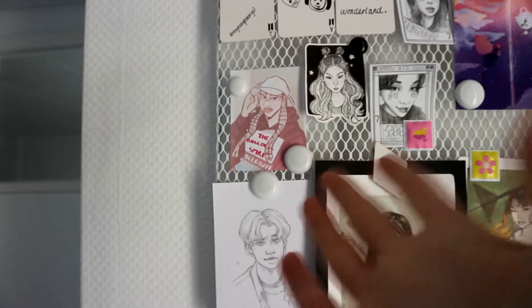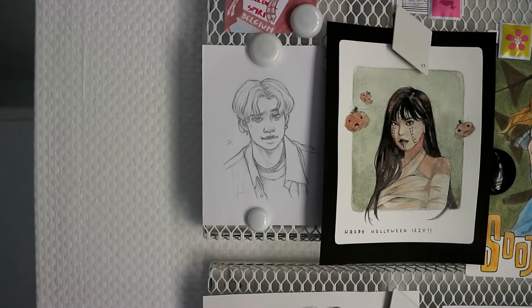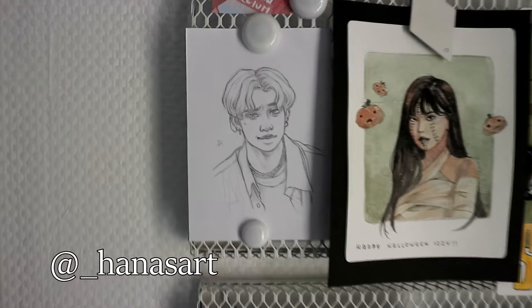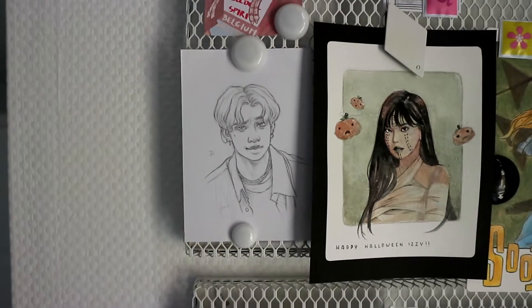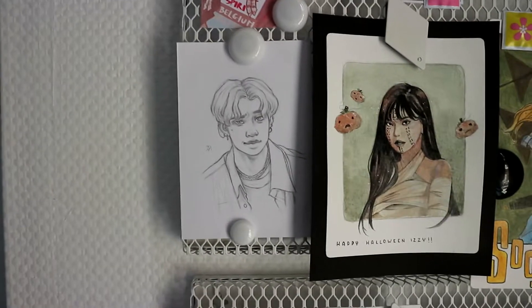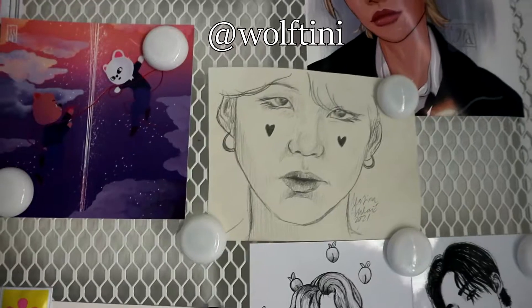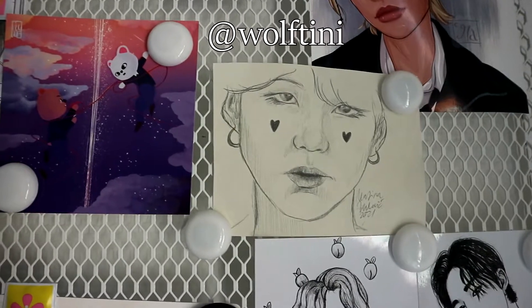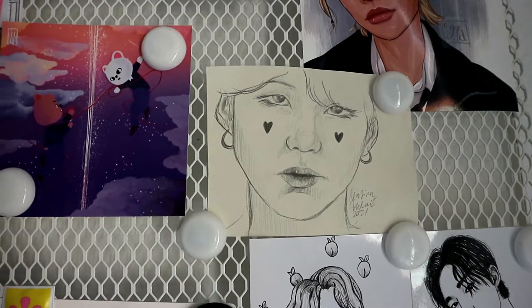The reason I got that commission is because I thought the Hyunjin Double Knot era was iconic. This is actually the first artwork I ever bought from someone — it's from Hana's Art, when she was doing a lot of Stray Kids fan art. This is Chan, it's an original artwork. Then this Jeongin piece is from a pen pal as well — I'll leave their Instagram with all the others.